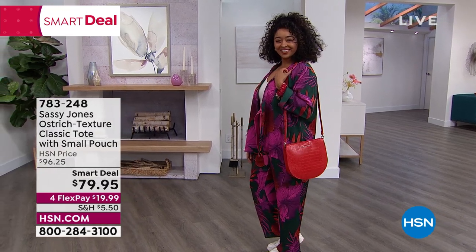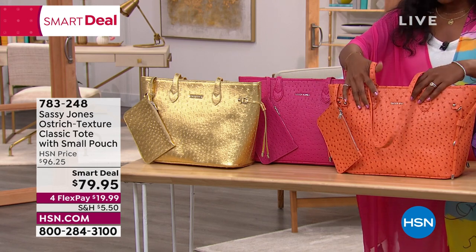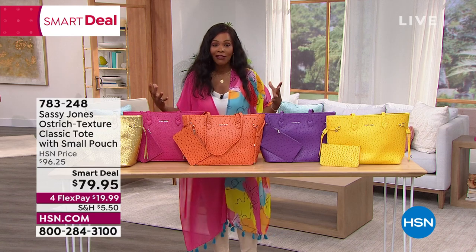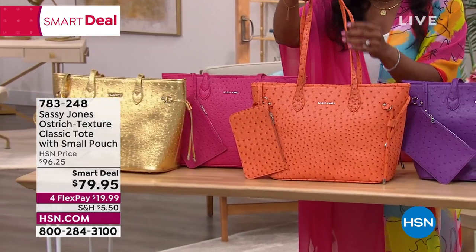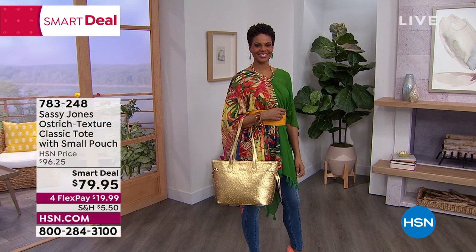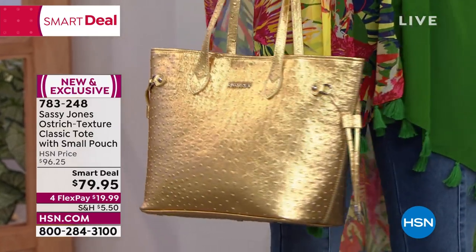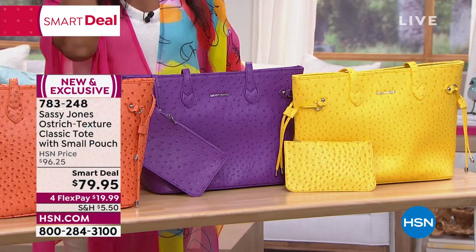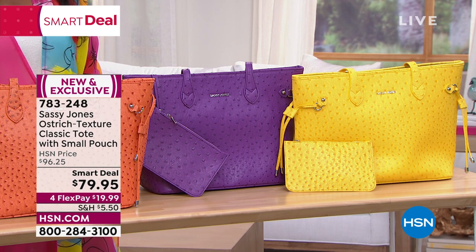This is the Ostrich Textured Classic Tote — just a quick look because we'll have a full presentation. If you love a tote but already have black, brown, and gray, and what you don't have is color that excites you in a bag large enough to carry everything you need, this is the one. It's a smart deal and comes with a matching zip top pouch. You can see it in gold and orange. It also comes in fuchsia, raspberry, purple, and yellow.